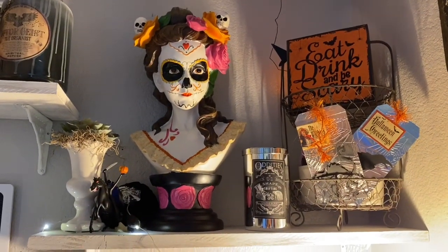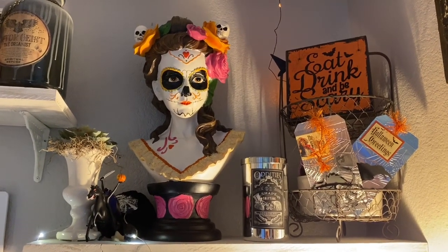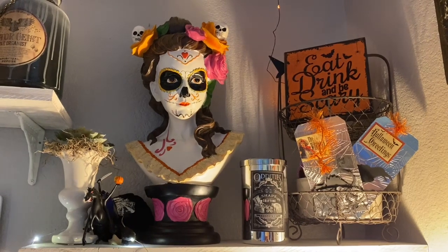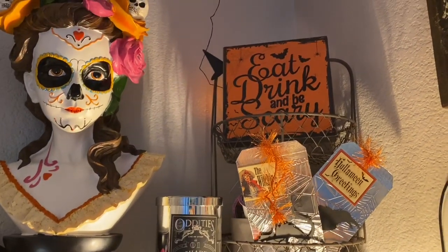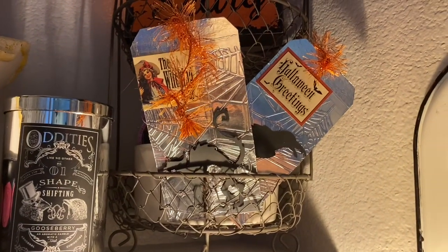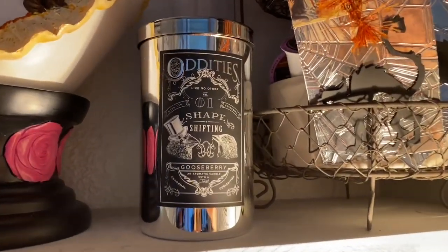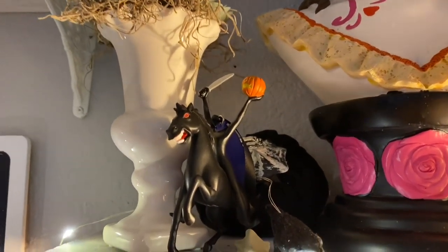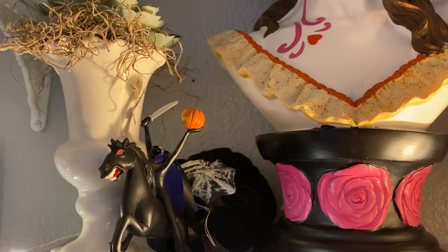On this next shelf, I have this awesome Sugar Skull Bust. This was purchased as a gift from some friends a few years ago for my birthday — I believe they got it through Grandin Road. In my little tiered stand up here, I put an 'Eat, Drink, and Be Scary' sign — I think this is another dollar store sign Mom picked up for me. Then I have these cute spooky tags that she made me probably about seven years ago, tucked in there. I have this fun little oddities candle — it smells super good. And over here I just have a succulent in an urn, and next to it is my Headless Horseman ornament that I picked up at Disneyland, with a black pumpkin tucked back behind that.